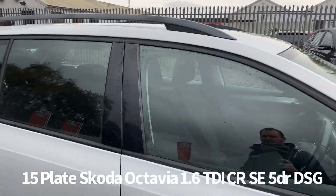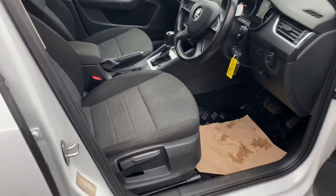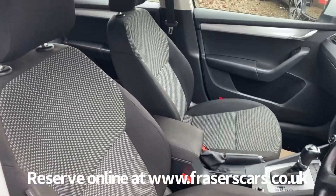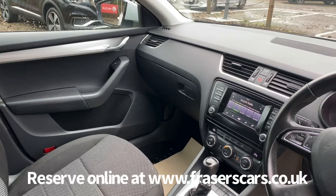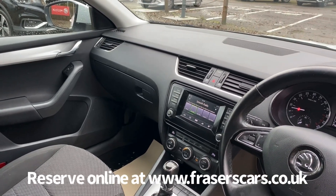Inside, the driver's seat is height adjustable and the steering wheel is reach and rake adjustable. There's also steering wheel audio controls and cruise control, along with dual zone climate control, USB and auxiliary inputs, DAB radio and Bluetooth.